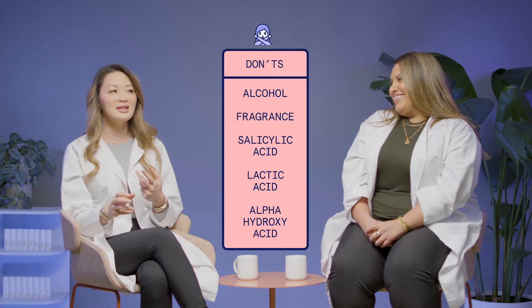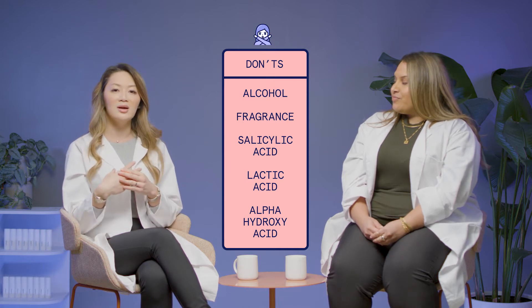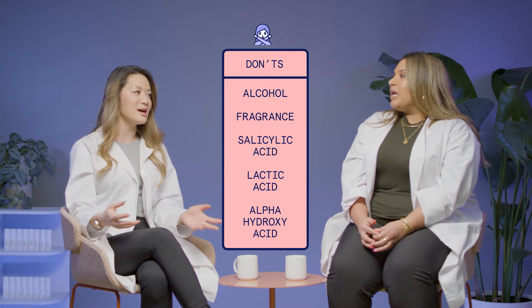On your face. Fragrance, anything that might contain salicylic acid, lactic acid, alpha hydroxy acids in general. Just listen to your skin. If a product is making you super dry and flaky, don't use it.